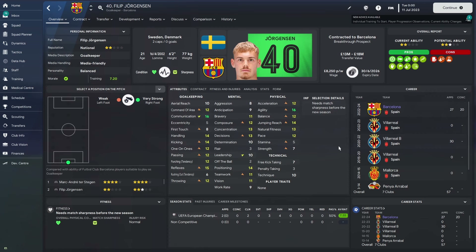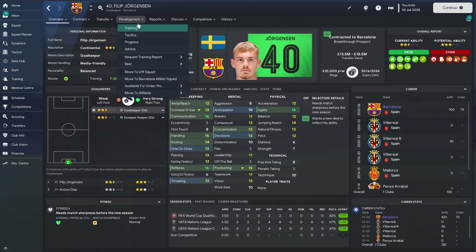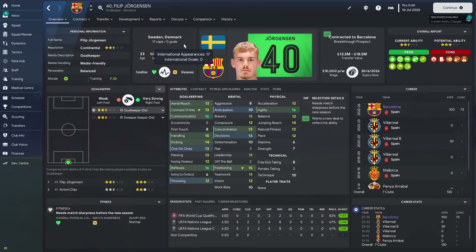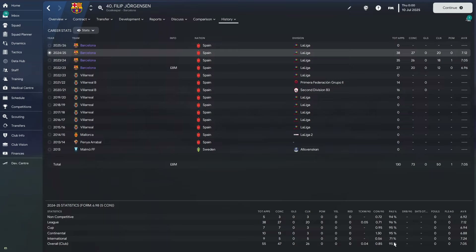Here we are at the end of season three. He looks like a much more well-rounded goalkeeper, valued between 13.5 and 18.5 million on 10,000 pounds a week, though he is unhappy and wants a new deal. Looking at his progress — aerial reach, command of area, communication, handling, concentration, decisions, and positioning are all going up, and he's physically getting better too as tends to happen in Football Manager. He's now played 17 games for the Swedish national side. Over the last two seasons combined: 55 games in all competitions, 47 conceded, and a whopping 26 clean sheets — 20 in the league itself.